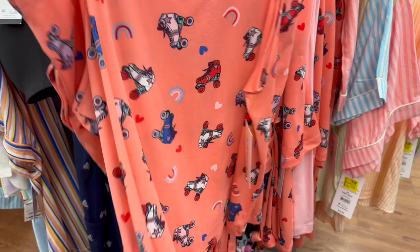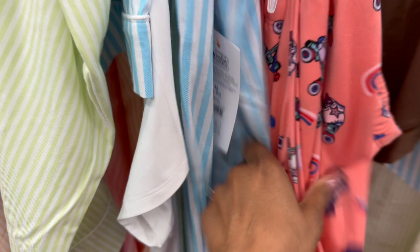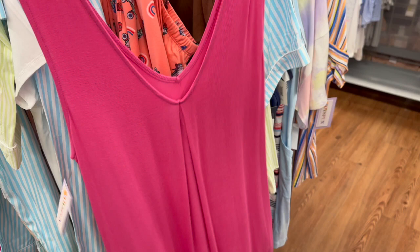Some great clearance PJs perfect for summer nights — look at how cute this one is with the roller skates. This two-piece set comes in medium, large, extra large all the way up to 3X for seven bucks. They also have loungewear for eleven dollars and little casual throws. These little dresses you can either sleep in like nightgowns or throw on to run to the grocery store — those are eleven dollars.